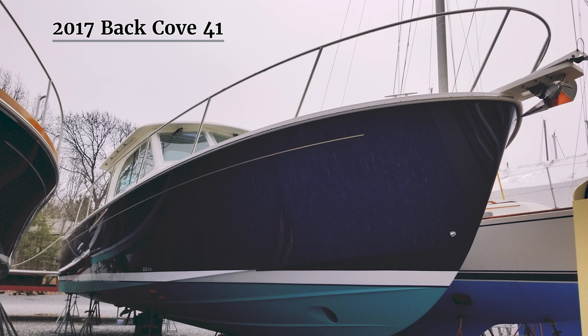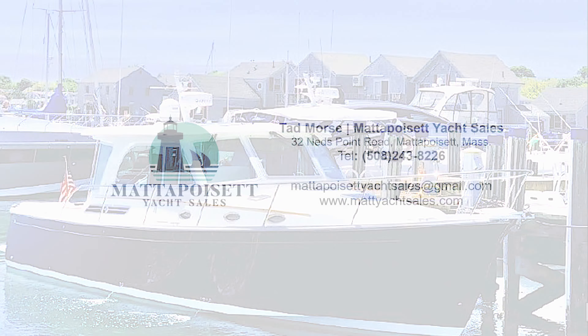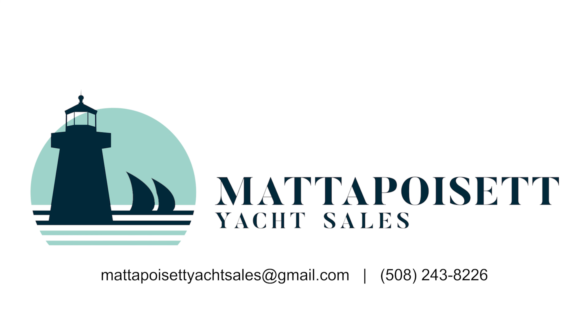Spotless and meticulously maintained, Vigilant needs nothing — she's ready to go and awaiting her next adventure. Whether you're planning a romantic weekend getaway or a fun-filled family vacation, the Back Cove 41 is the perfect choice. Come see this stunning yacht in person and experience the ultimate in luxury and performance on the water. Contact Tad Morris today to schedule a showing and see how this classic Down East Back Cove 41 can make your summer coastal cruising dreams come true.